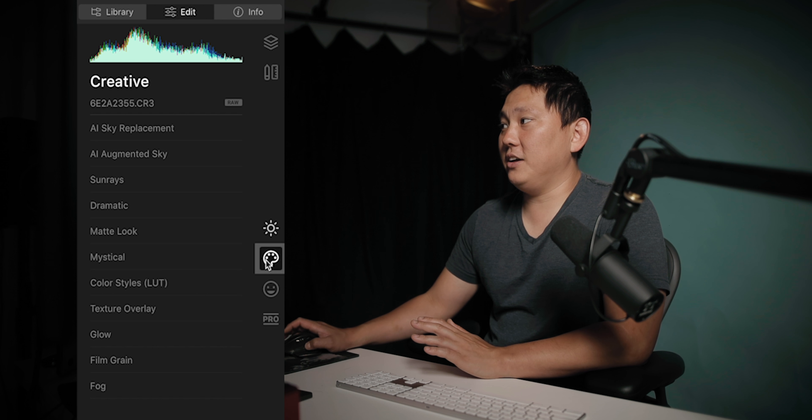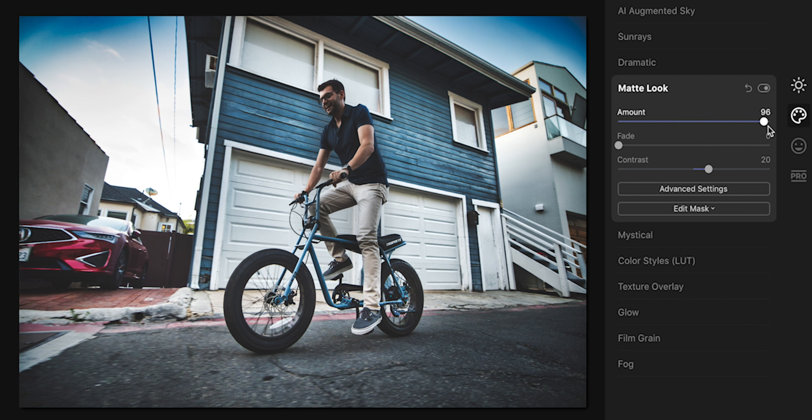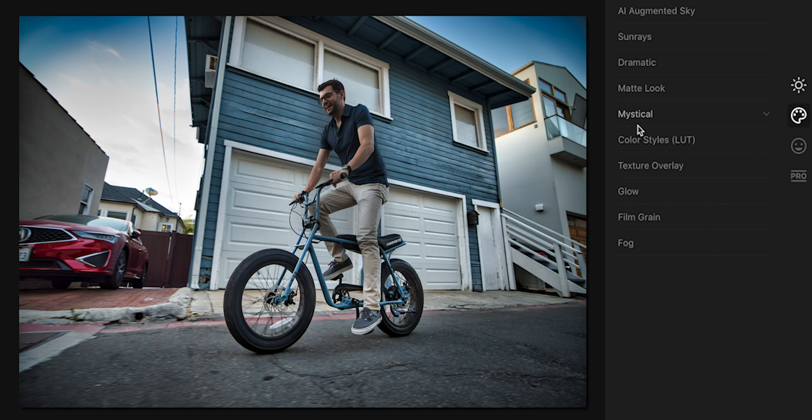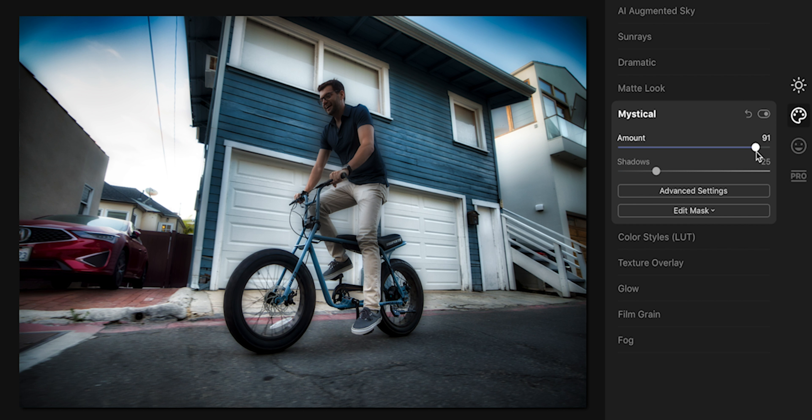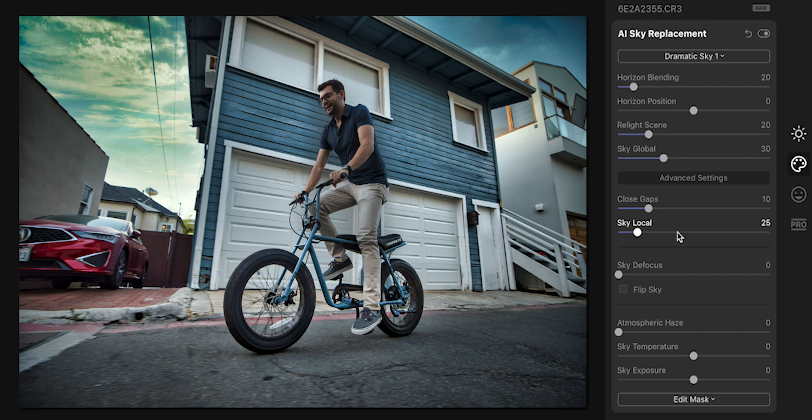Now we can hop over to the creative tab. Dramatic is kind of cool — you can get that sportsy, crispy look. There's also the matte look, mystical, glowy, magical. And a lot of people love the sky replacement feature here. You don't have to go in and tell the software where the sky is — it generally detects it pretty accurately for the most part.